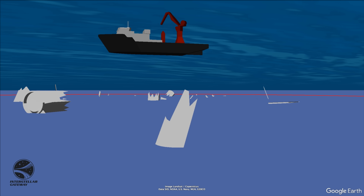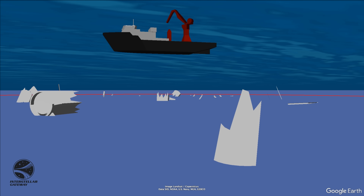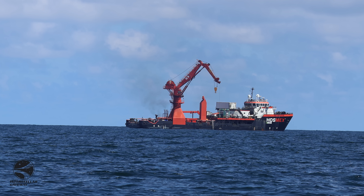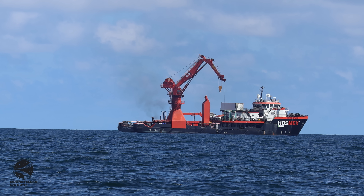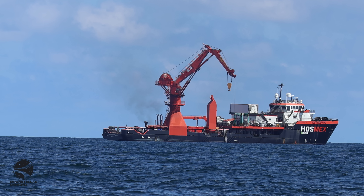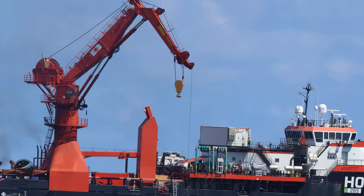We were confident that HOS Ridgewind was recovering debris. When we arrived on scene, it was immediately obvious that the area was a hive of activity, with a dozen workers on deck carrying out operations and generators running supplying power. As seen in this image, the main crane was deployed over the side of the ship.